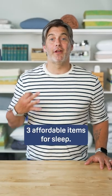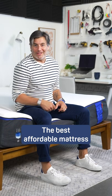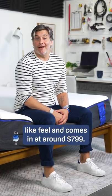Hey everyone, let's take a look at our top three affordable items for sleep. The best affordable mattress is this Nectar mattress. This is an all-foam bed — it offers a hug-like feel and comes in at around $7.99.